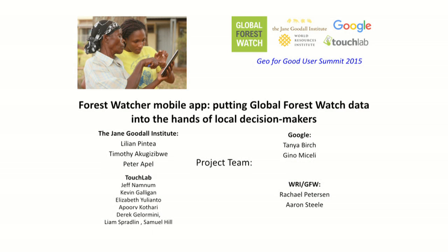Good morning. The first thing I would like to introduce is our project team: my colleagues from Jane Goodall Institute in Uganda, the developer team TouchLab, a group in New York, and the Global Forest Watch team — we have Rachel Peterson representing here with us as well. And of course, a huge thanks to the Google team helping us develop this tool.